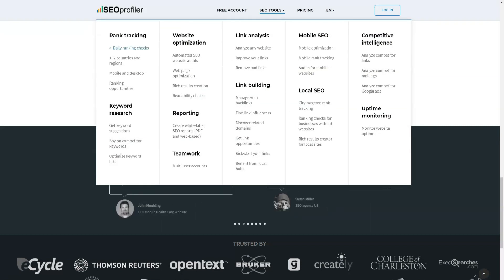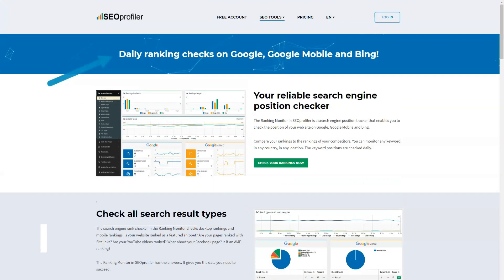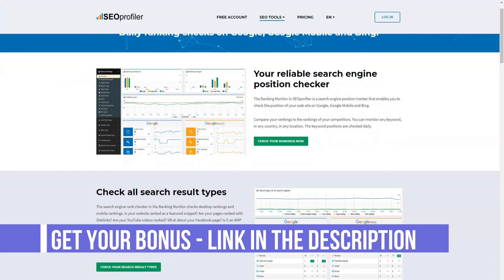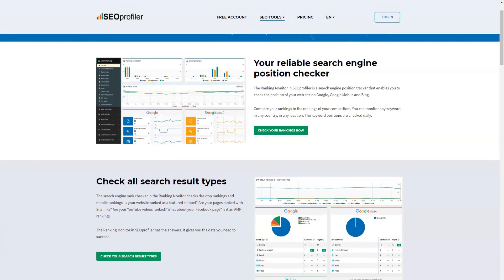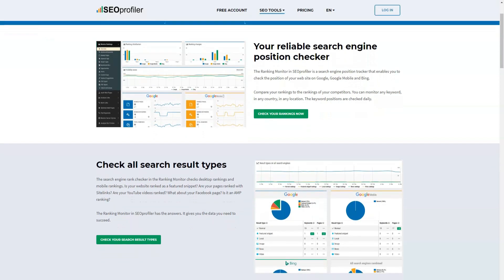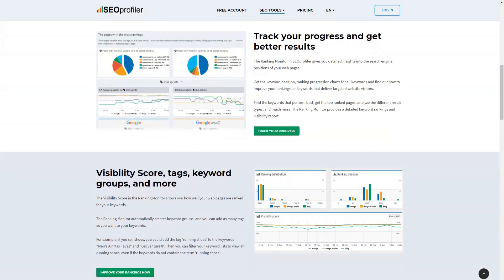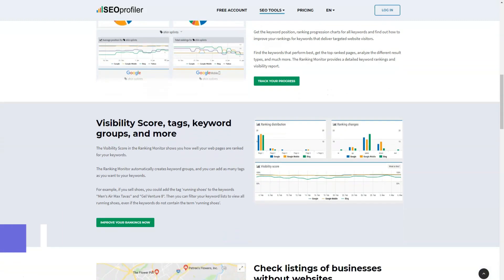SEO Profiler is definitely a tool to help you understand your rankings and what changes you need to make in order to get more visibility on top search engines. You can use this tool for a variety of purposes such as keyword research, link building, social media monitoring, and even project management, as you can validate your projects using the same platform.